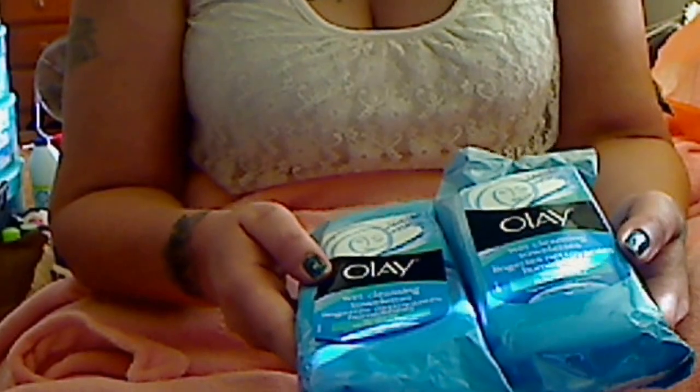I got the Olay wet cleansing towelettes. It was buy one, get one 40% off.